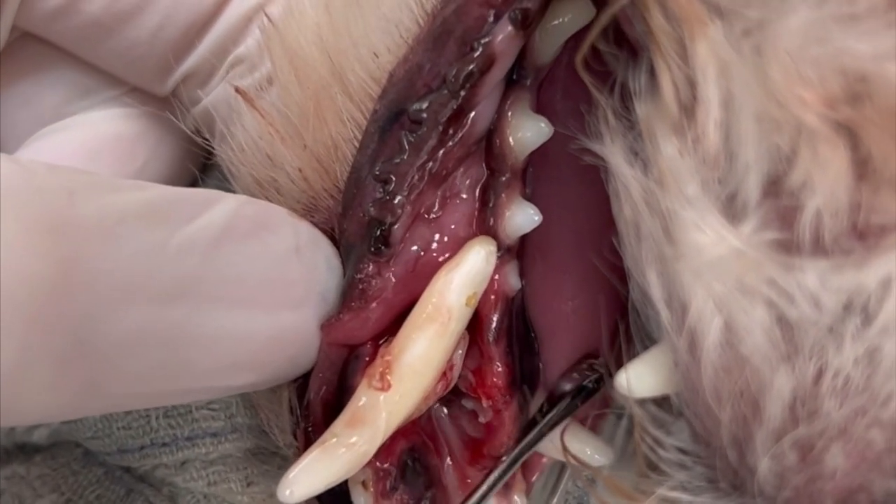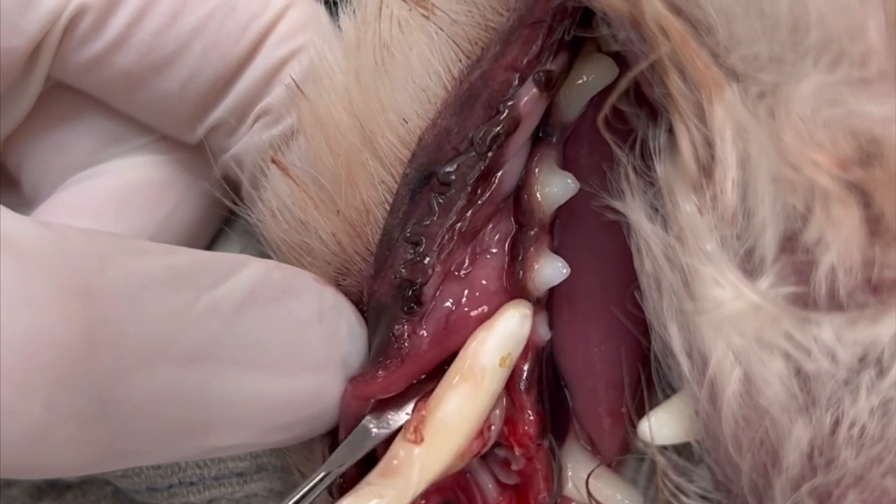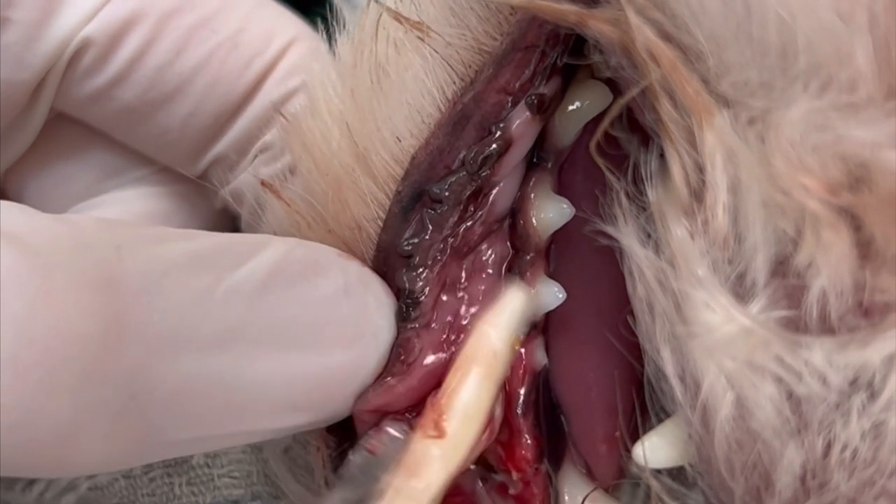We were worried that he may have broken it farther back here behind this canine, but it doesn't appear to be the case on x-ray. We'll put some of the x-ray images in here. We're going to clean this up and get started.